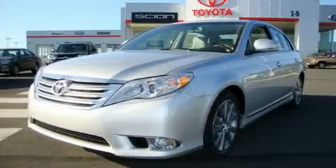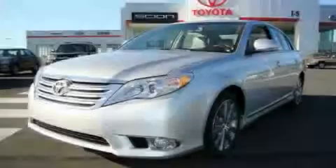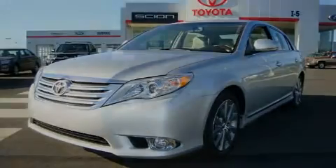This vehicle is sure to sell fast. Call and arrange your test drive today. This vehicle is a production of the U.S. Department of Health.